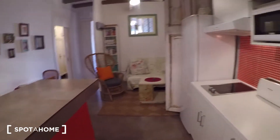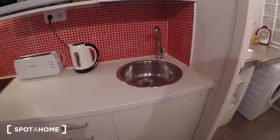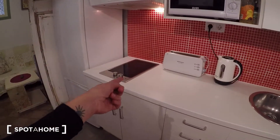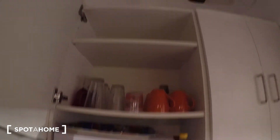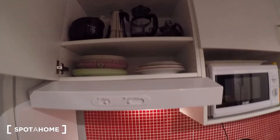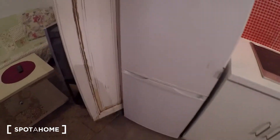This is the kitchen. You have the sink, microwave, toaster, kettle, stove. You have cabinets here. And here you have the fridge and the freezer.